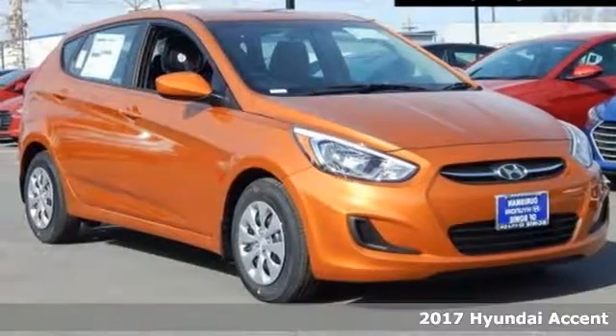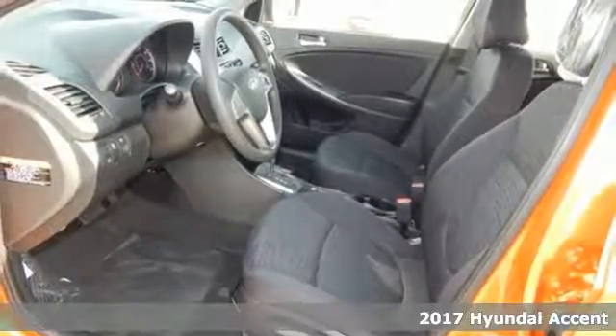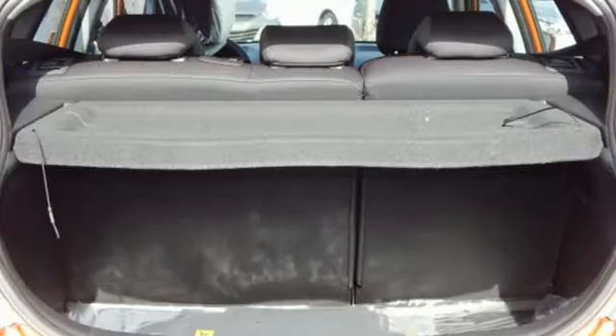It's a 2017 Hyundai Accent. This Accent isn't an ordinary subcompact. It's one with a surprising amount of space to go along with its fuel-efficient 1.6-liter engine.